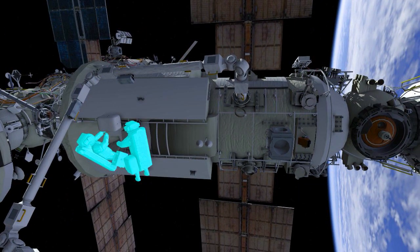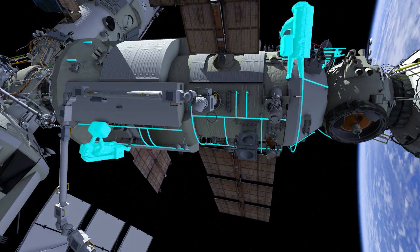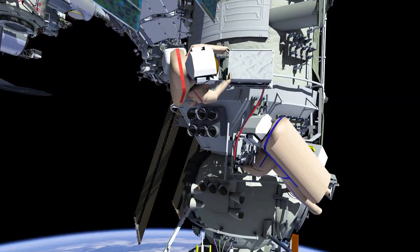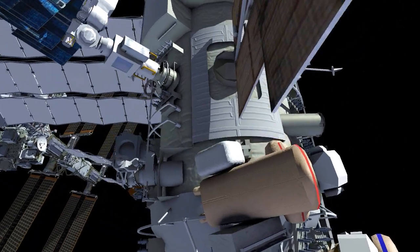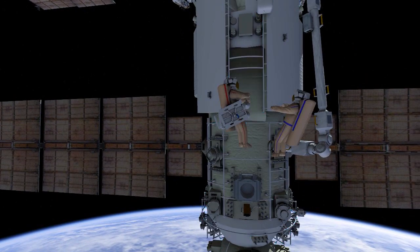Then, crew will translate nadir on the Nauka module to the ERA control panel. Oleg will remove the control panel from its current location, translate further Zenith, and work with Denis to install and power the panel at its new worksite.